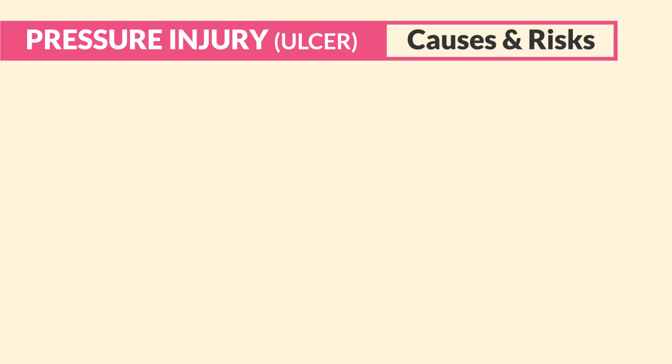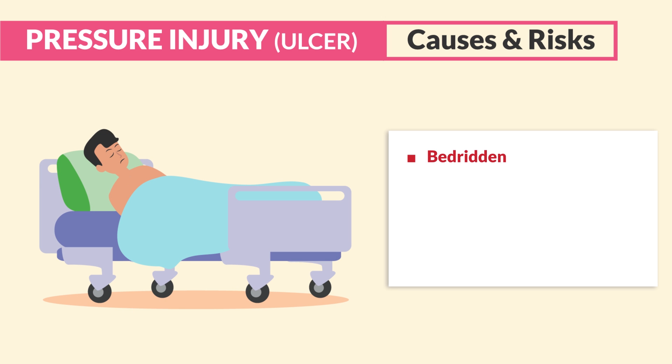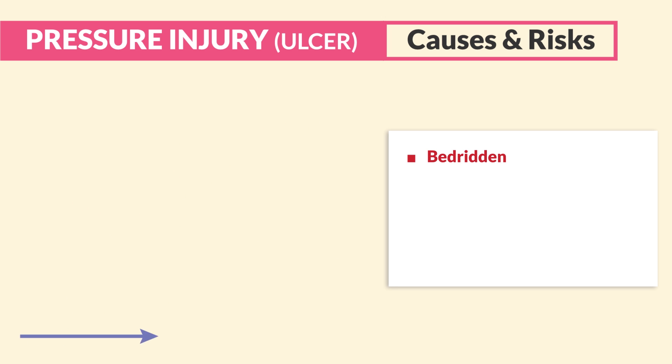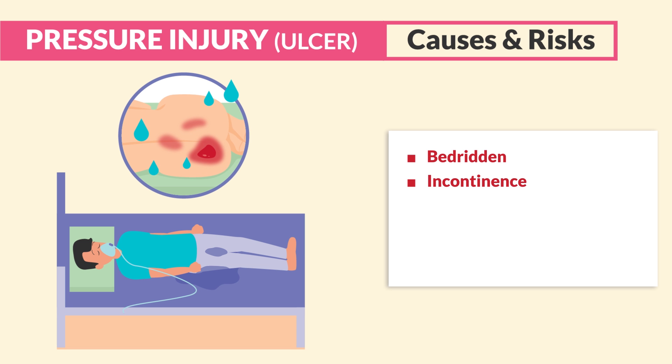In terms of causes and risk factors, the skin breaks down from pressure as well as other factors that weaken it. Bedridden clients who are immobile — from neuro issues, spinal injuries, or being intubated and sedated — are at high risk. Being in bed for long periods degrades the skin. Secondly, incontinence or a wet bed causes skin breakdown from prolonged moisture.